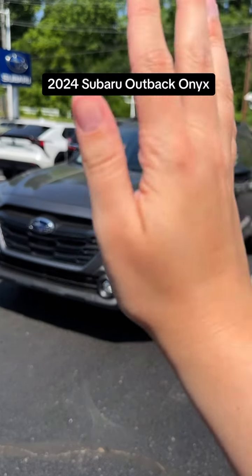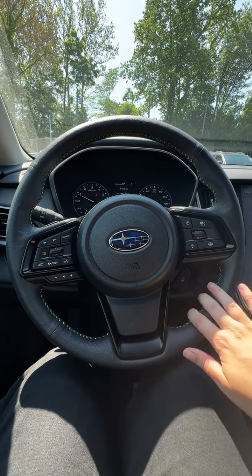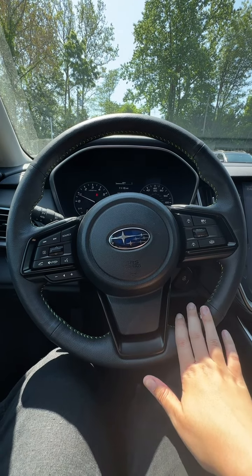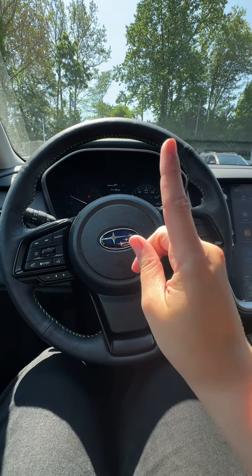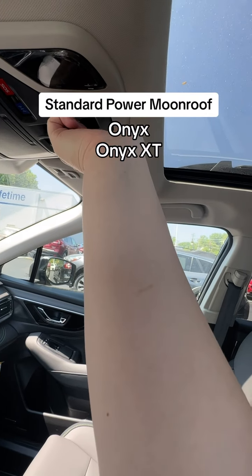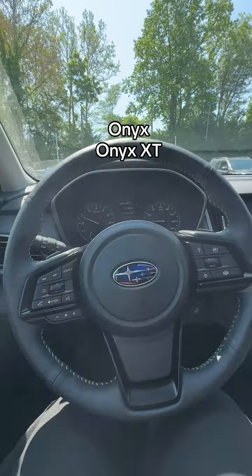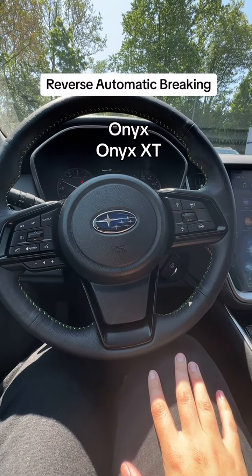Now moving on to the 2024 Outback Onyx edition. Let's head inside. As you can see, the interior is a little bit different than the Wilderness trim — that's the same as the 2023. What's different about this Onyx edition is that the power moonroof is now standard on this trim, along with reverse automatic braking.